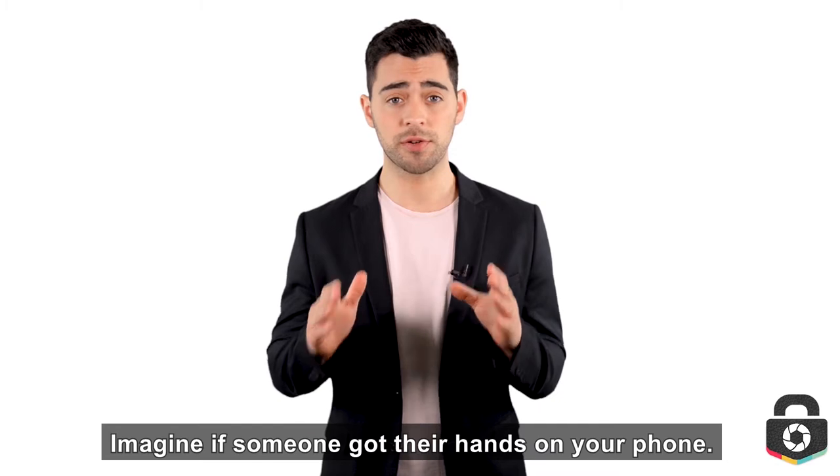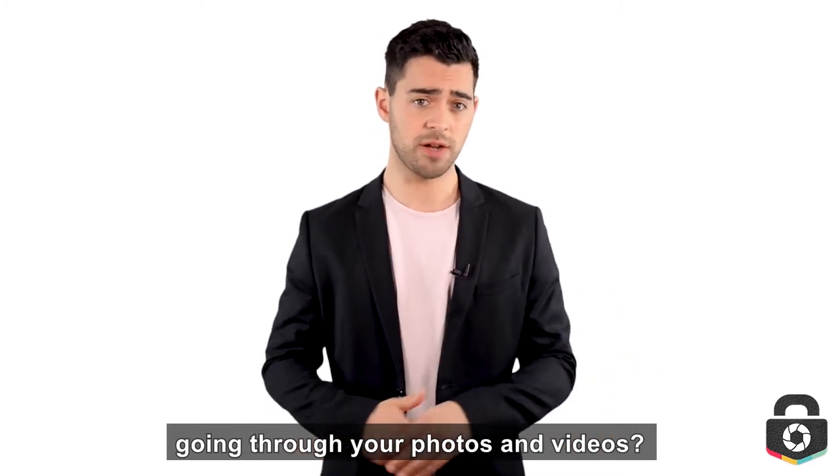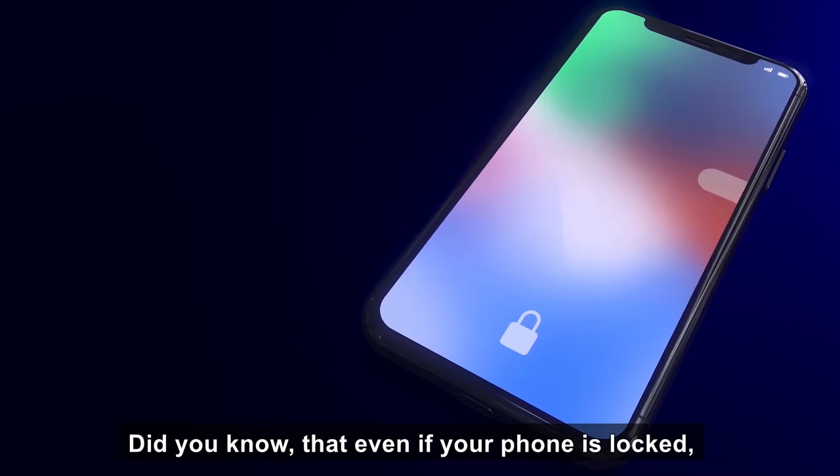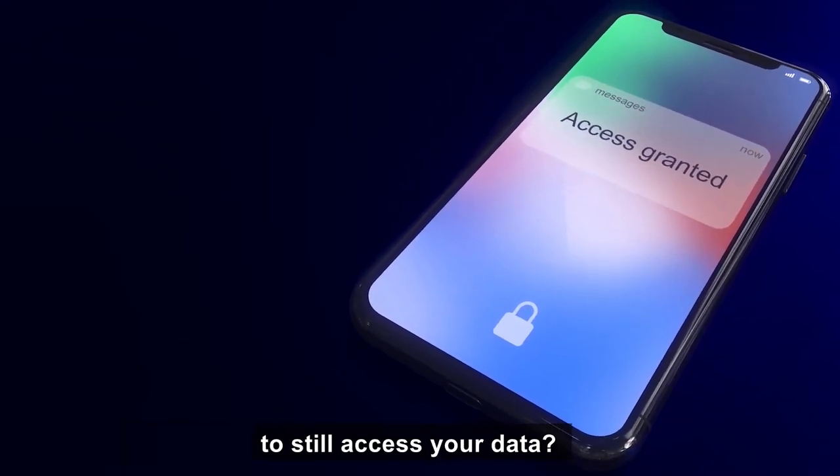Imagine if someone got their hands on your phone. Would you be comfortable with them going through your photos and videos? Did you know that even if your phone is locked, it's actually not that hard to still access your data?